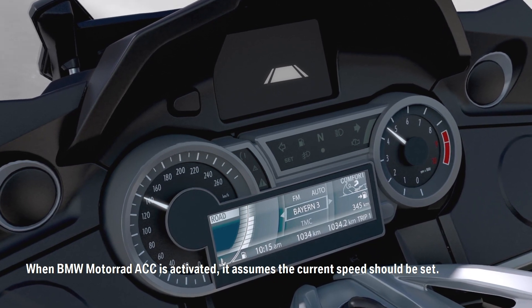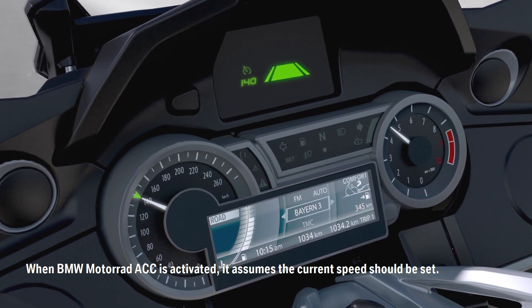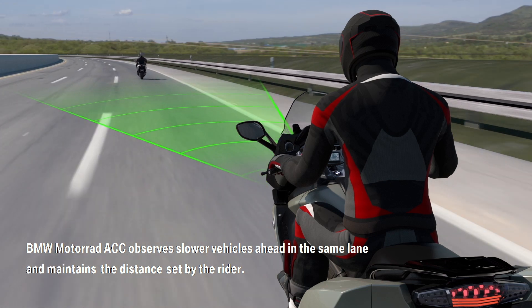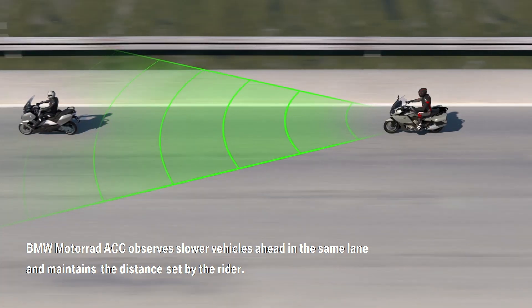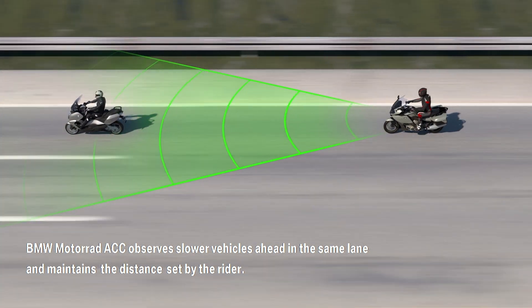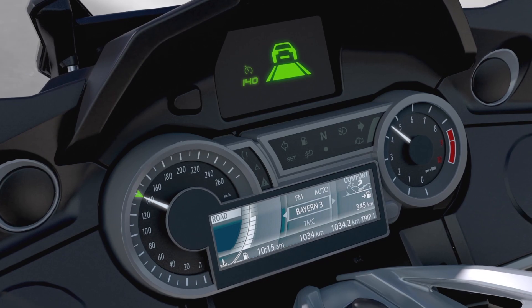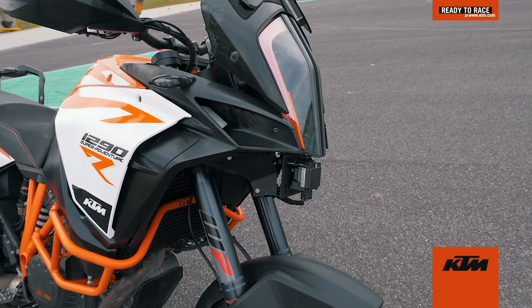This week BMW Motorrad announced details of their upcoming active cruise control system, which is a pretty significant development in motorcycle safety. In today's video we'll look over the details of this new technology, as well as which other manufacturers are hoping to release similar features in the next year or two.